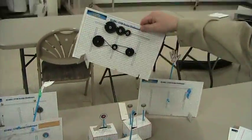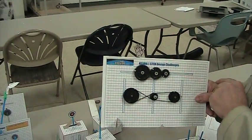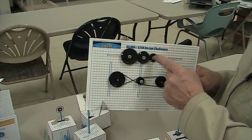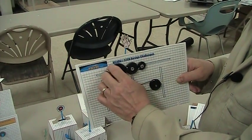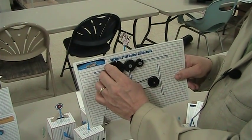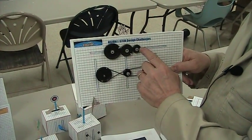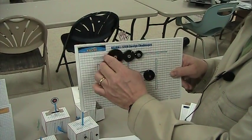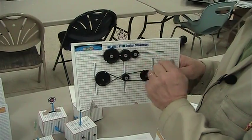Here we have a design problem where the students are asked to create a gear train where they can change the direction of the follower gear by using an idler gear. When you turn the input gear to the right, the idler gear forces the output gear — or follower gear — to also turn to the right. Students can also calculate the mechanical advantage by counting the number of rotations of the gear.